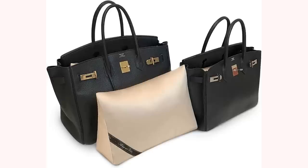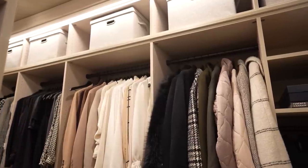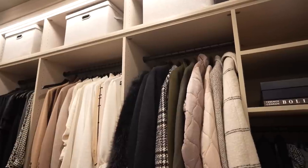Just like with shoes, I like to take handbags that I won't be using this season and put those away. I'll put them back in the box they came in, or into their dust bags and into my storage boxes. It's a great way to store those items and it keeps them acclimatized.